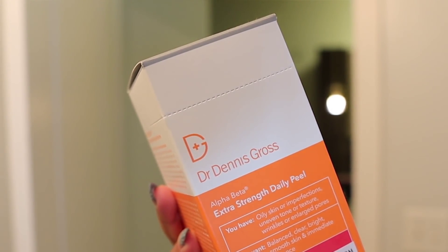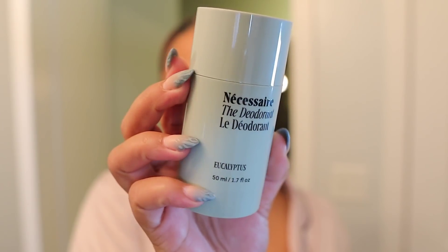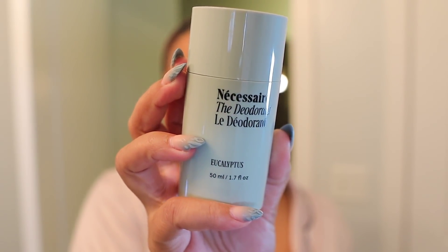I want to continue the self-care and do some skincare. Right now my skin is pretty good, but I have a couple of dark marks and a problem area, so I got the Dr. Dennis Gross Extra Strength Peel — that's what we're going to do right now. My skin is already clean. Before I forget and before I put on my skincare routine, let me put on my deodorant.